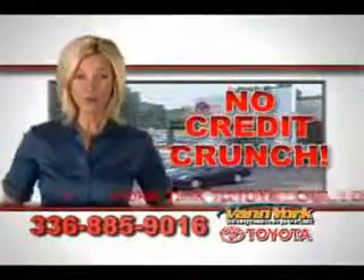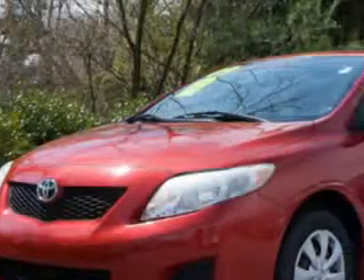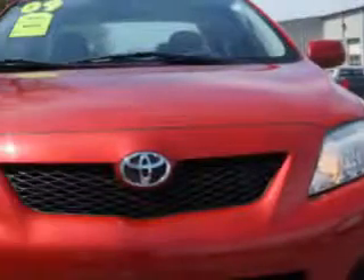There's no credit crunch at Vann York Toyota — millions of dollars to lend. Here's another great vehicle on the long list at Vann York Toyota today. Check out this Barcelona Red Metallic 2009 Toyota Corolla LE sedan with four-cylinder engine and automatic transmission, yielding an exceptional 35 miles to the gallon of gas.